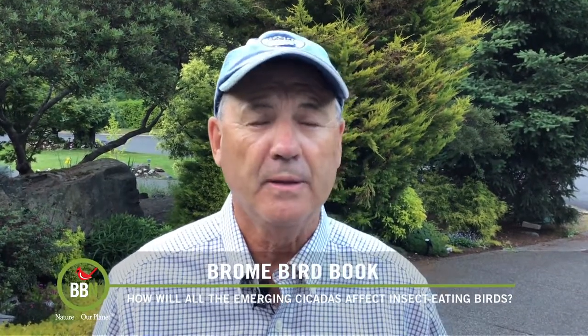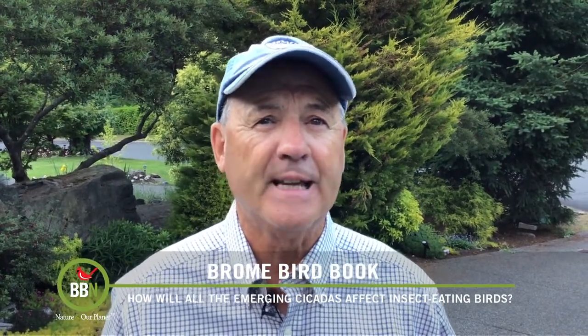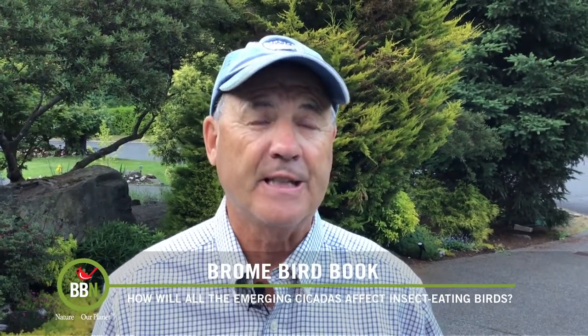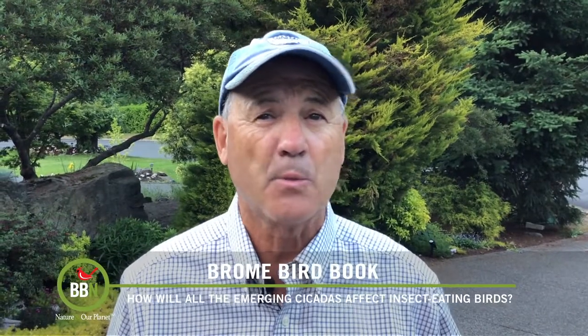With hundreds of billions of cicadas emerging from the ground this May and June in much of the eastern and central US — just in time for the beginning of nesting season for our birds — it remains to be seen whether insect-eating birds are taking advantage of this sudden huge bloom of food that's easy to find and just as easy to catch. In other words, will the abundance of these baby finger-sized insects translate into fatter birds producing more eggs and hence more young?